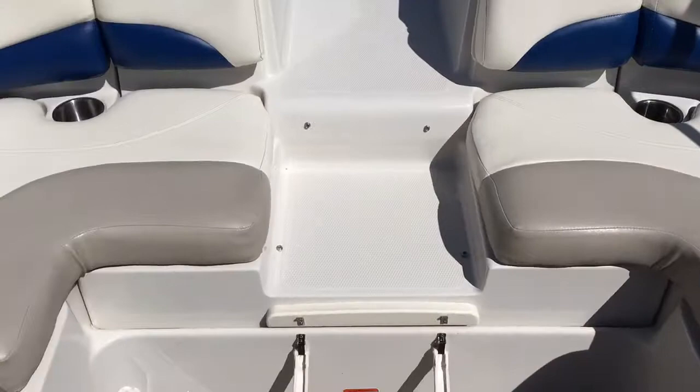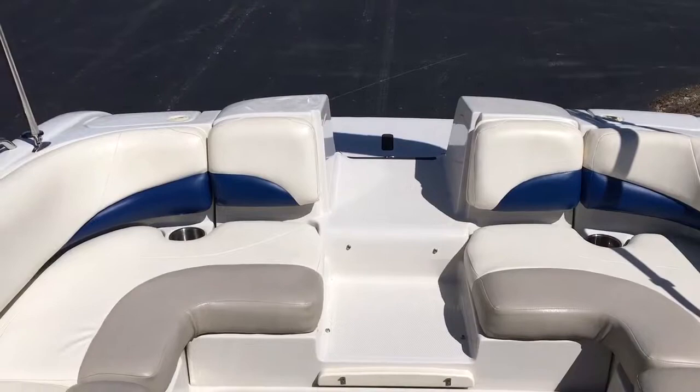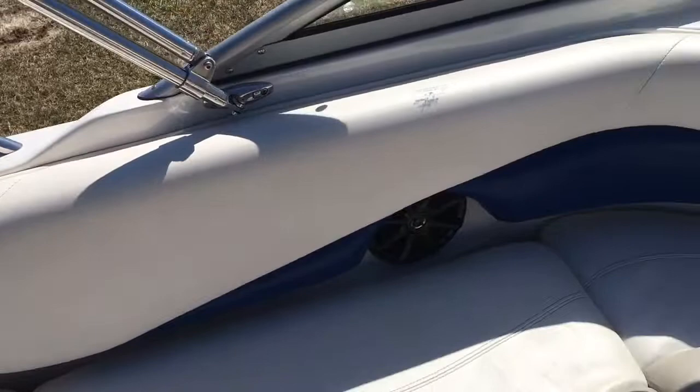This is a 2008, only used in fresh water, and it's a one-owner boat. It's available right now at Full Performance Marine. If you have any questions or would like more information on this boat, give us a call at 814-658-BOAT.